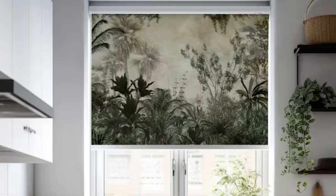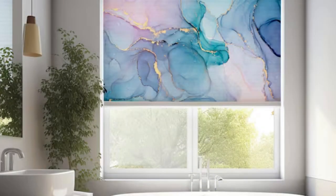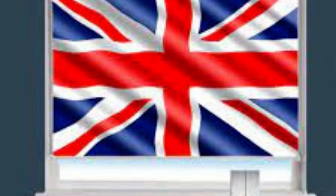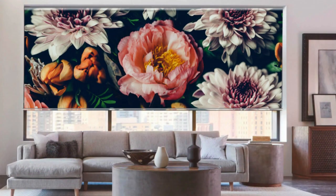Additionally, custom blinds offer the opportunity to incorporate innovative features such as motorization, allowing you to effortlessly adjust your blinds with the touch of a button, enhancing convenience and energy efficiency. Whether you're seeking a classic or contemporary window treatment, custom blinds provide the versatility and quality craftsmanship needed to elevate your home's ambience and functionality, making them a valuable investment for both the short and long term.